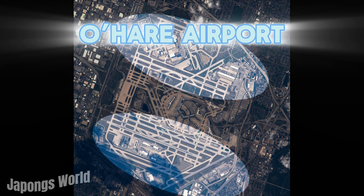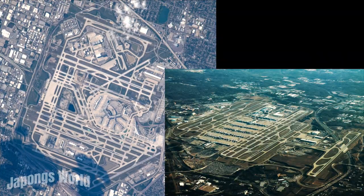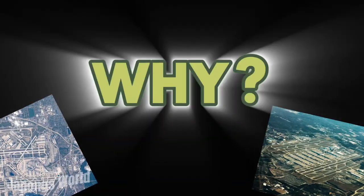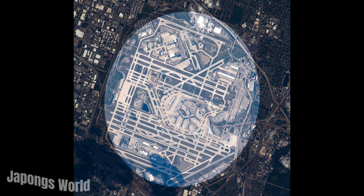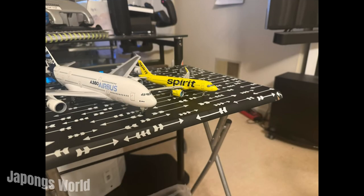Here it is. This airport has eight runways and only operates on five simultaneously, same as Atlanta. But this begs the question: why does O'Hare Airport have eight runways when Dubai can operate with two? Let's play a game called Aircraft Time.